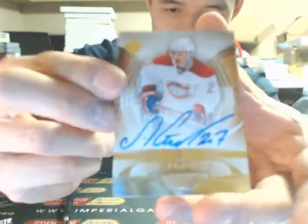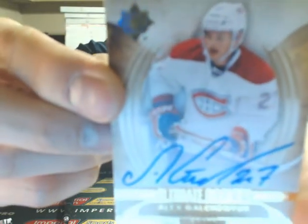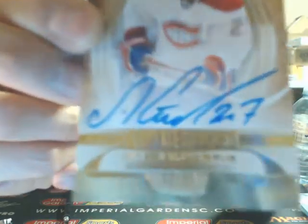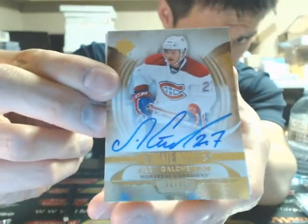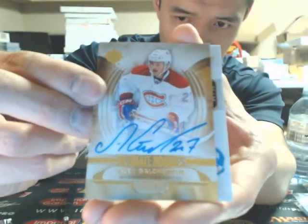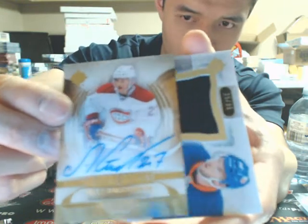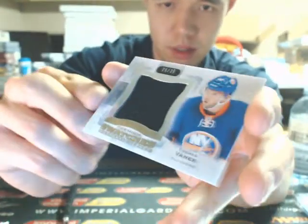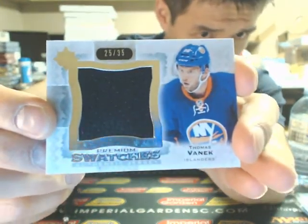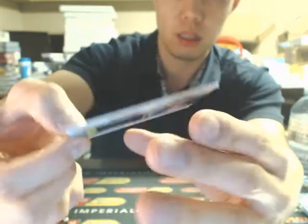Going out to the Montreal Canadiens, we have a Short Print Rookie Auto — Alex Galchenyuk, number 32 of 99. Nice hit there going out to Montreal. Whoever has the Canadiens slot, if you want tracking on it, let me know and we'll make arrangements. Congratulations to Montreal — big rookie! And our next one is a Premium Swatches jersey of Thomas Vanek, 25 of 35, going out to the Islanders. He was a New York Islander at the time.